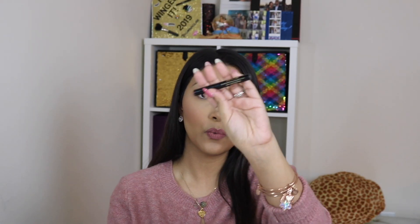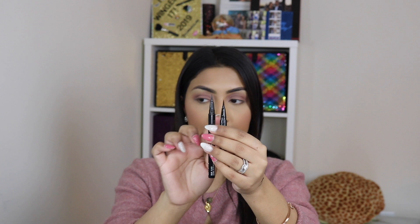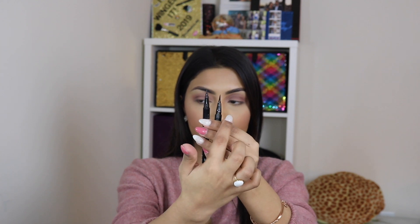Next I have the Stila Stay All Day Waterproof Eyeliner. This is also a felt tip — and this is the sample size, by the way; there is a bigger size. This compares to the NYX Epic Ink Eyeliner I mentioned earlier. As you can see, the felt tip on the NYX one is a lot smaller than the Stila one.